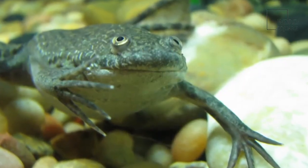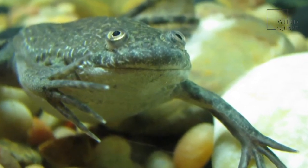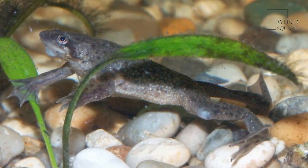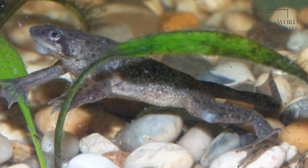Female African clawed frogs are often nearly double the size of the males and are able to reproduce more than once a year. After mating, the female African clawed frog can lay thousands of eggs at a time on an underwater object, which are held together in the water by a jelly-like substance.